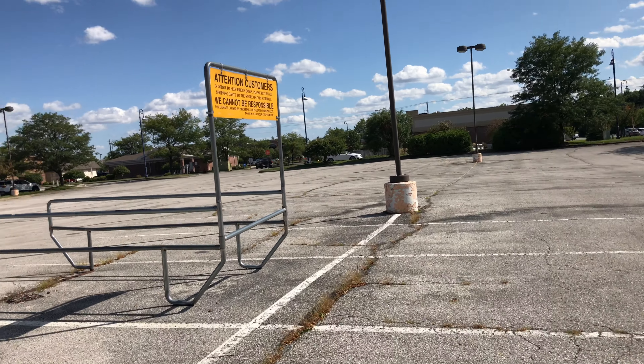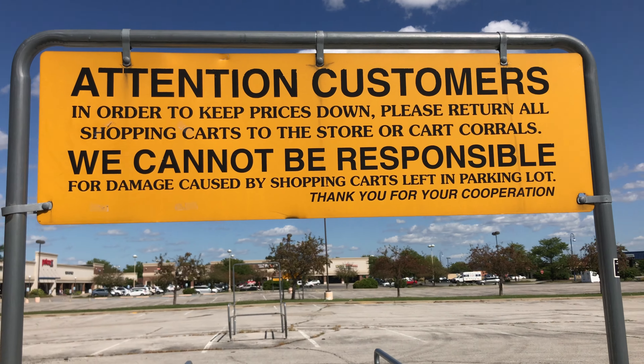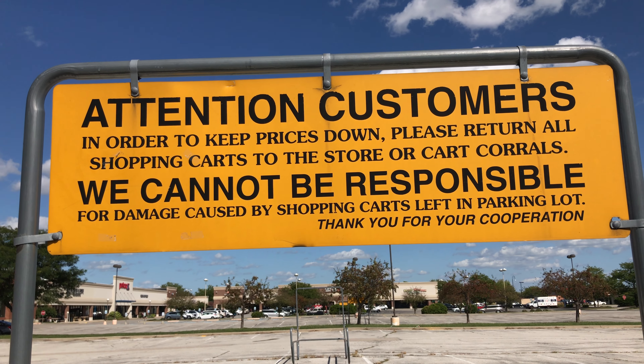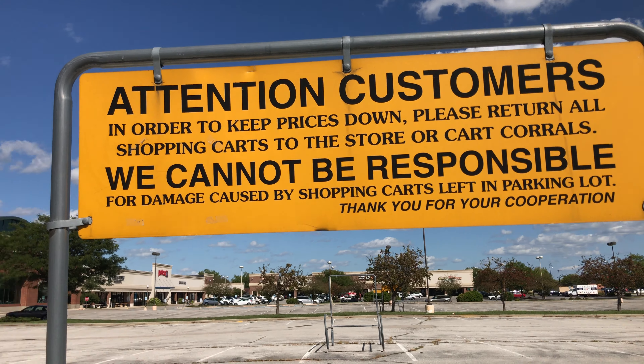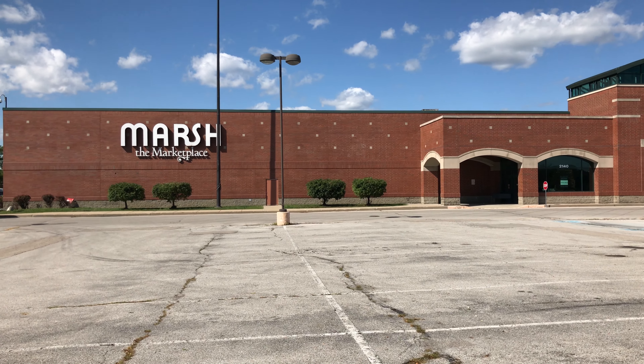Here is where you put your shopping carts when you get done shopping. If you want to read that sign, pause the video now. Well, I guess that's it.